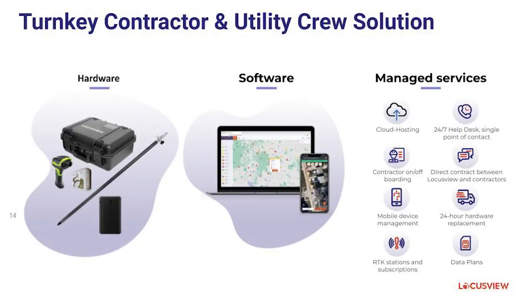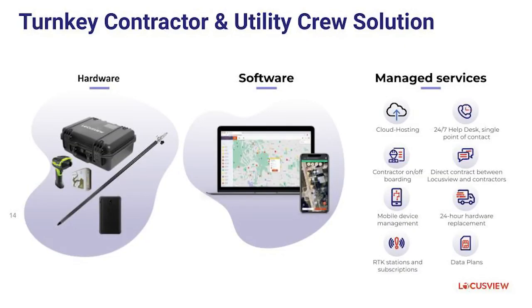We're not just a software company — our offering is a turnkey offering where we package together software, hardware, and managed services to make sure the construction crews and their contractors have the entire package they need with a commercial model that fits their needs. Our deep partnerships with our hardware partners ensure that a layperson on a construction crew can capture survey-grade, high-accuracy GPS and it's invisible to them — they don't have to know how many satellites or what their RDOP and PDOP is. They need to be able to collect something quickly and easily in the field that makes their jobs better and easier, and this is the package that does it for them.